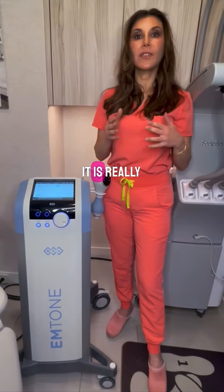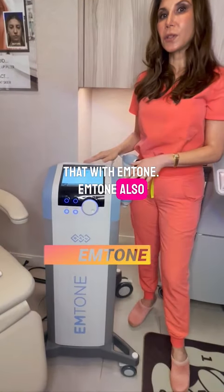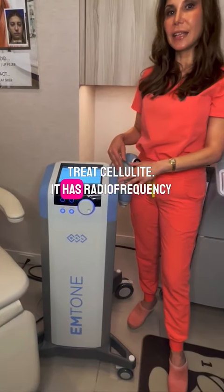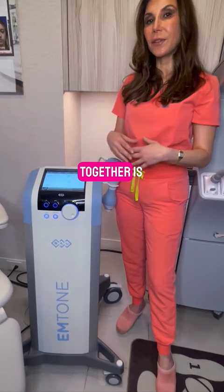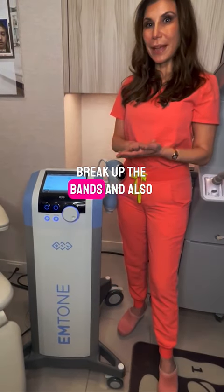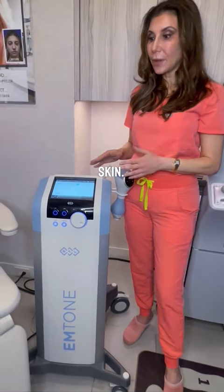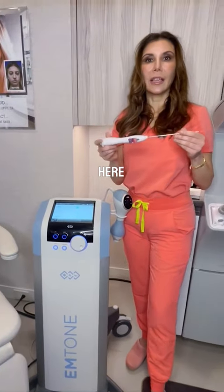mSculpt Neo is really great to combine with mTone. mTone also has two different modalities to treat cellulite: it has radio frequency and also sound waves. Combined together, these are going to help break up the bands and give a smoother texture to the skin.